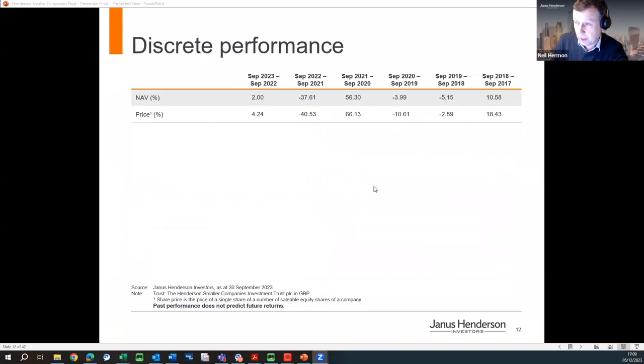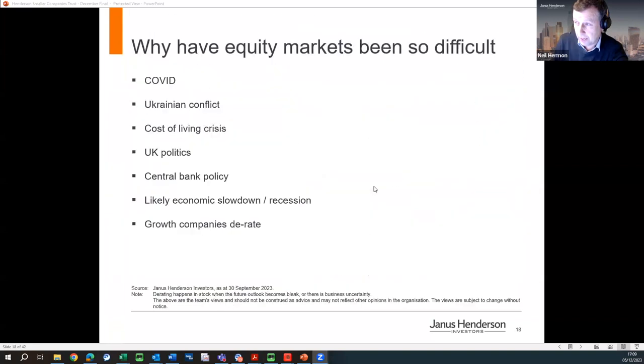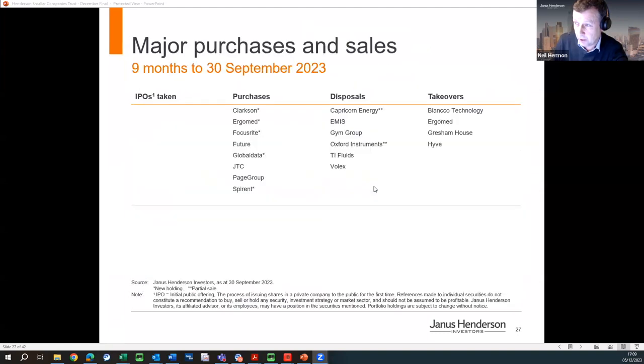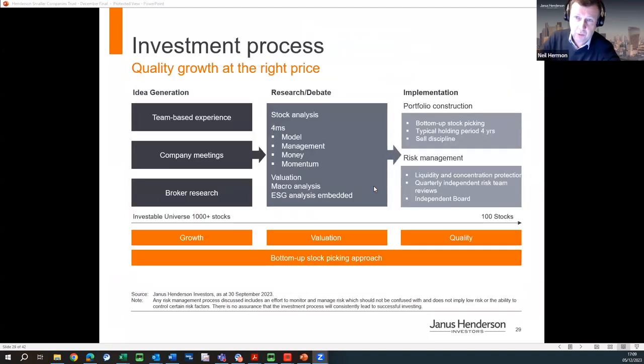In terms of how we go about things and construct the portfolio, we are growth investors. Fundamentally, we believe investment in equities is about growth, particularly in small cap. However, we're not growth at any price — we're growth at the right price, so GARP. Valuation is important to us, and you must pay the right price for the growth that a company is going to generate.